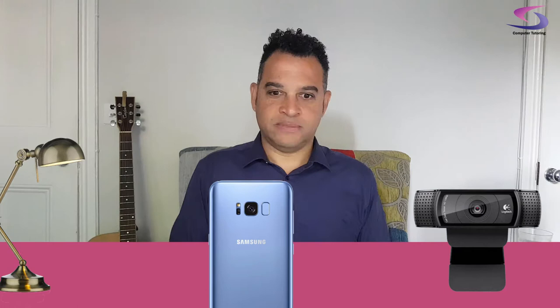How do you look your best on Zoom? In this tutorial, which is the first in a series of three, we'll especially be focusing on the camera, including lighting, the type of camera, and how to use your phone as a webcam. You'll further discover how to use the software that comes with your webcam to make you look your best on Zoom. I'm Simon and this is Computer Tutoring.